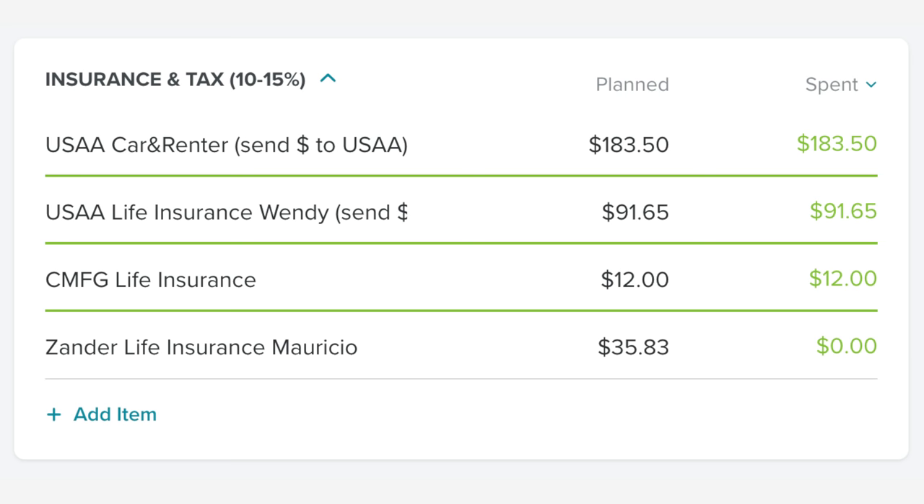In our insurance and tax category, our most expensive item is insurance. We have our car insurance and renters insurance bundled together through USAA, and that is $183 a month — which is pretty great considering what they're covering.